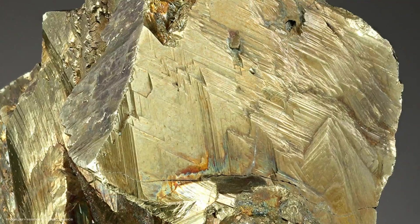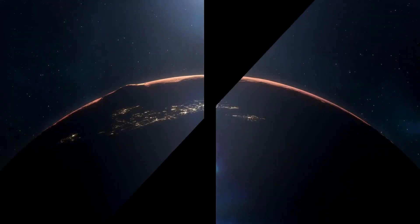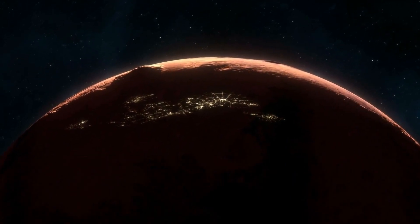In addition to helping us on Earth, what else can we learn about this amazing mineral and how can it help us on the journey to and on Mars? Be sure to like and subscribe to the Martian Ark for more content, and leave your thoughts in the comments below.